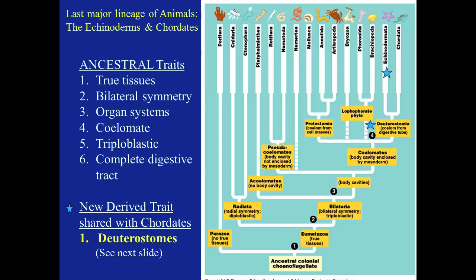The last major lineage of animals includes the echinoderms and chordates. Looking at the ancestral traits, we can see that both echinoderms and chordates have true tissues. Bilateral symmetry falls into chordata, but pentaradial symmetry falls into echinoderms. They both have organ systems.